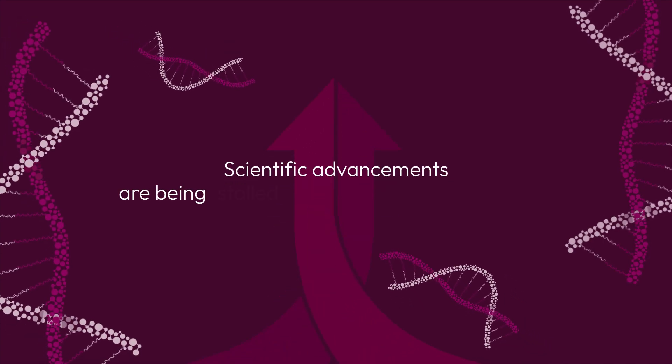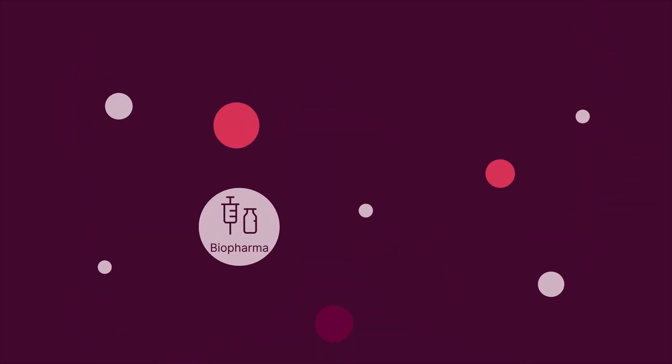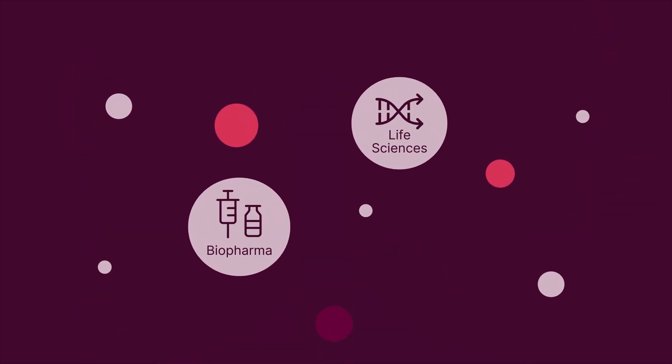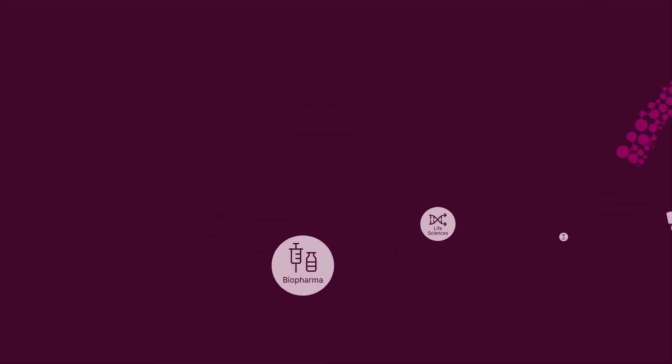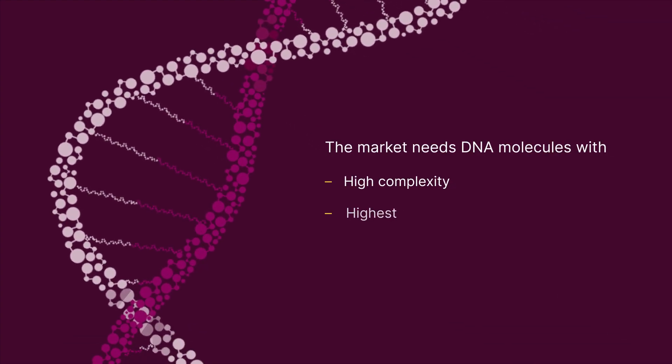Scientific advancements are being stalled by inadequate DNA molecules in fields like biopharma, life sciences, and agricultural biology. There is a critical demand for DNA molecules with high complexity and with the highest accuracy.